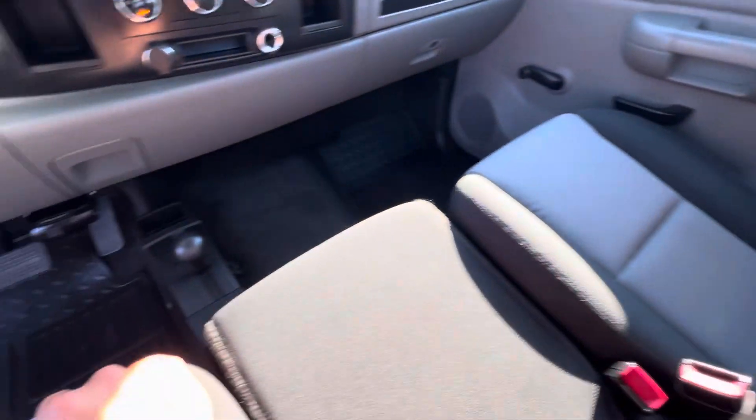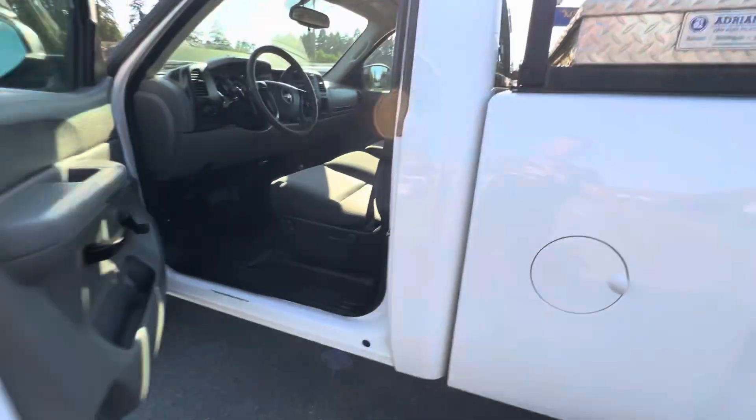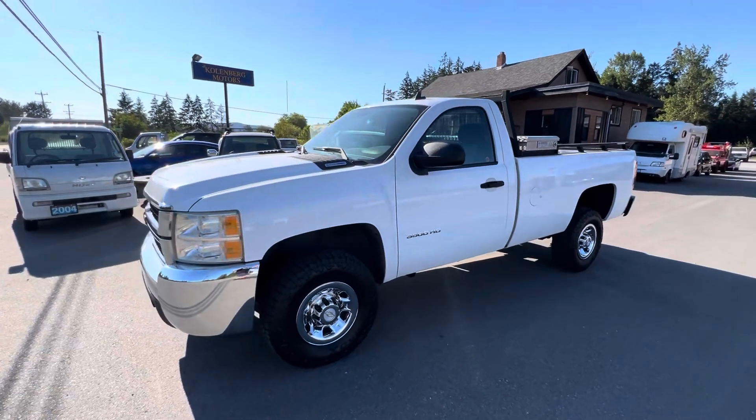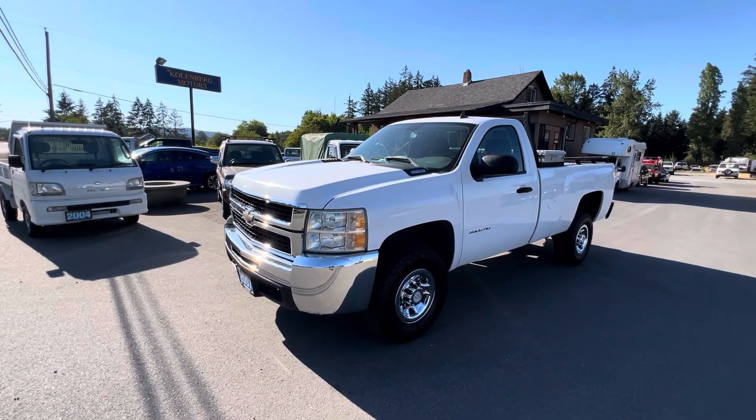Inside and out, it's in great condition. You can view this one-ton Duramax diesel 4x4 at Kohlenberg Motors at 3537 Couchan Lake Road in Duncan.